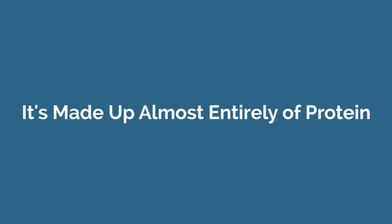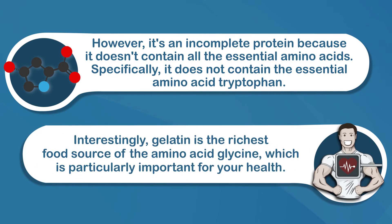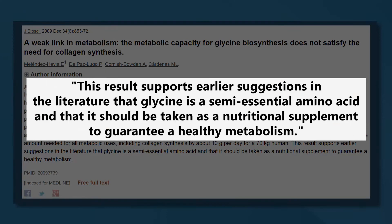Gelatin is made up almost entirely of protein — about 98 to 99% protein. However, it's an incomplete protein because it doesn't contain all the essential amino acids; specifically, it does not contain the essential amino acid tryptophan. Interestingly, gelatin is the richest food source of the amino acid glycine, which is particularly important for your health. Studies have shown that although your body can make glycine, you won't usually make enough to cover your needs, so it's important to eat enough in your diet. The remaining 1 to 2% consists of water and small amounts of vitamins and minerals.